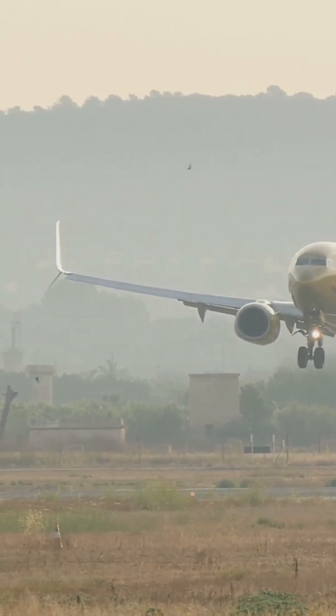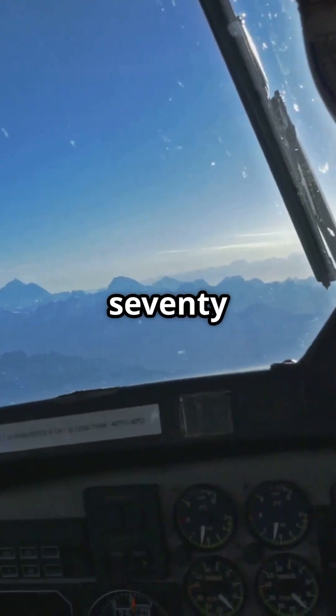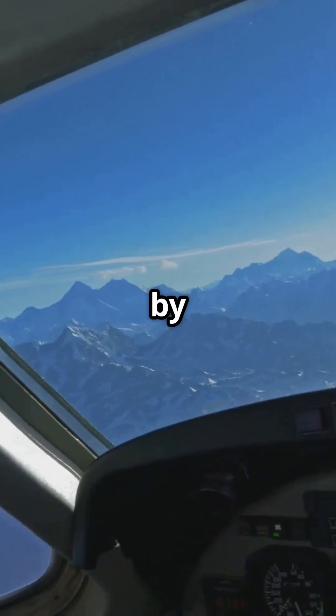So when you land at Innsbruck, remember — that wasn't autopilot. That was human skill, threading 70 tons of metal through the mountains by hand.